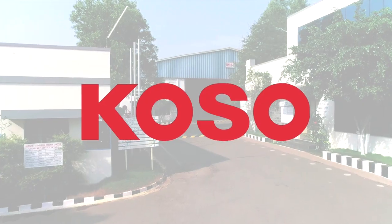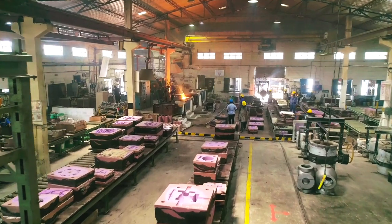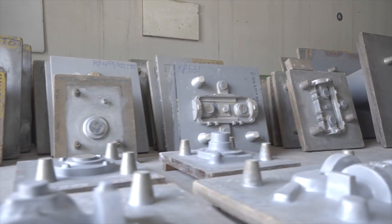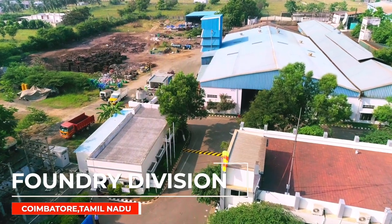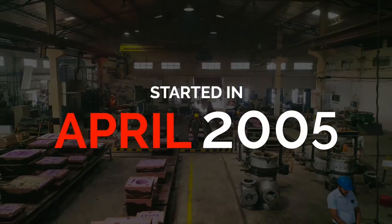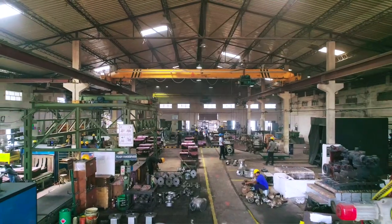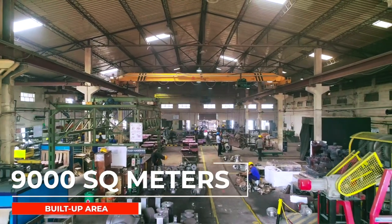Koso Groups owns an internationally accredited steel foundry in India with a vision to provide the highest quality casting to its group companies. Koso India's foundry division in Coimbatore, Tamil Nadu started production in April 2005, covering a total land area of over 32,000 square meters and a built-up area of 9,000 square meters.